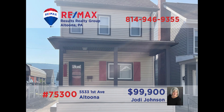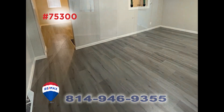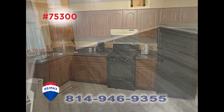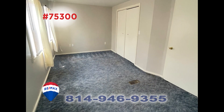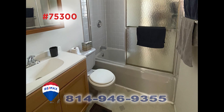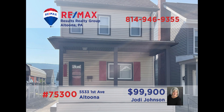Let's take a closer look at this move-in-ready home not far from Altoona Area High School, presented by Jody Johnson. This well-maintained home offers a living room and dining room with laminate flooring. The kitchen is spacious and features appliances. There are three bedrooms, a sparkling clean full bathroom, and a finished walk-up attic for additional storage. Additional features include a first-floor laundry and a fenced-in yard. Contact Jody right away for all the details.